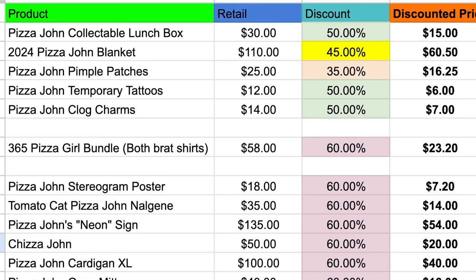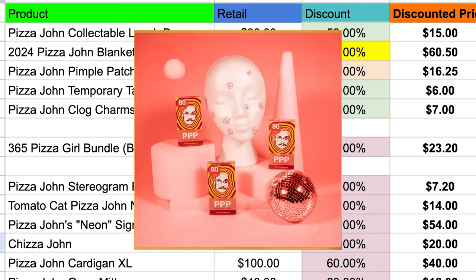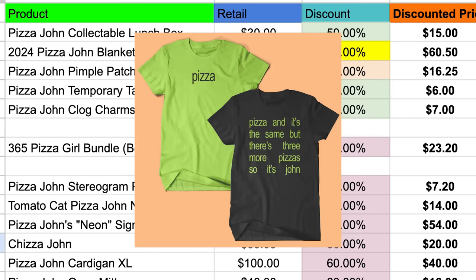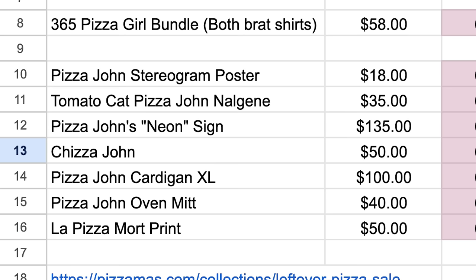John, thank you for a wonderful Pizzamas. As always, 100% of profit from Pizzamas gets donated to help Partners in Health build healthcare systems in places where they are most needed. Today through the weekend is the last time to get Pizzamas stuff. We sold out of a bunch of things, but we also undersold on some things, so we have some amazing deals right now. There's a 50% discount on the lunchbox, 45 on the blanket, 35 on the pimple patches, 50% on the tattoos and the clog charms, 60% on the bratshirts, and 60% on a bunch of stuff left over from previous years. If you get that steeply discounted blanket, you also get a free Pizza John print. I'll put a link to all this in the description. All for the love of the bit, and all to support Partners in Health. John, I'll see you tomorrow.